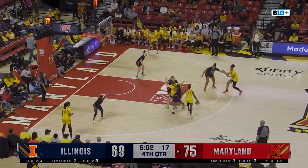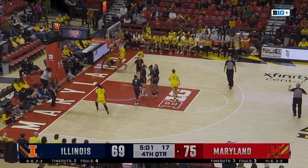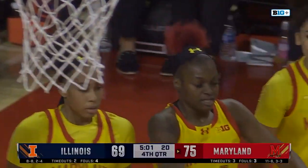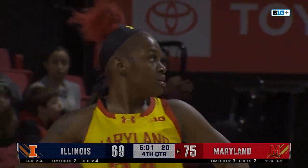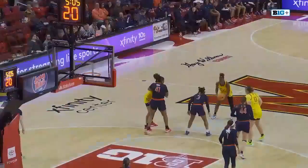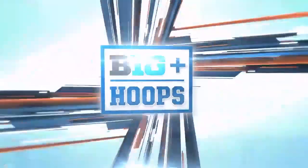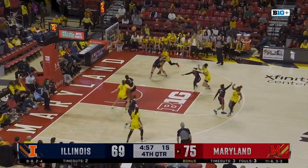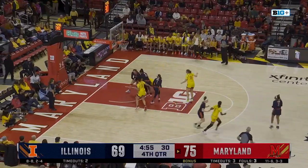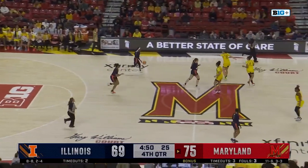Here comes Maryland. Bree McDaniel — looking for options and a foul on Illinois. That will be the fourth team foul on the Illini with 5:01 to go. The foul is on Kendall Bostick, that's her second — she just kind of shoved Faith Masonis there. McDaniel driving inside — jumper for Bree McDaniel, that's too strong. Rebound to Hobby. Illinois still with plenty of life, down by six, late stages here in the fourth.